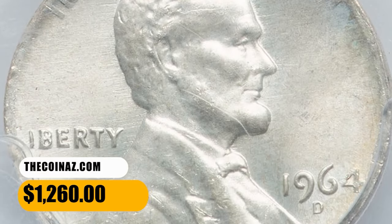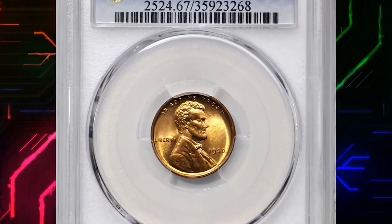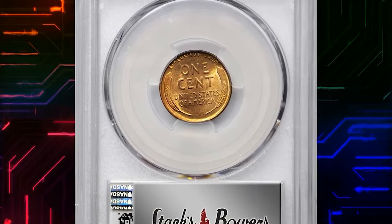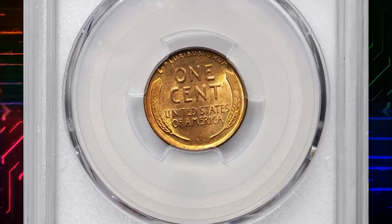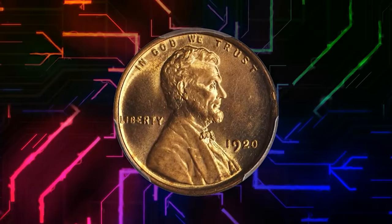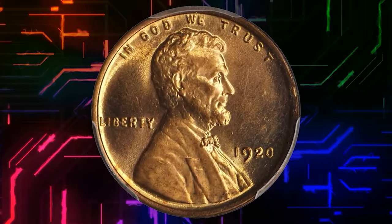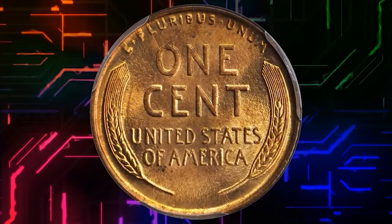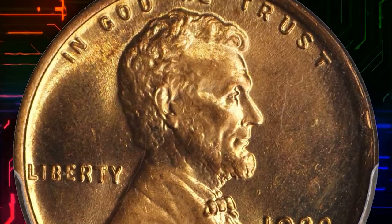This is a 1920 Lincoln Cent in MS67 Red condition — a breathtakingly beautiful example of both type and issue that will serve as a highlight in the finest collection. Lustrous light orange surfaces retain full vivid color; the strike is full, the texture smooth, and the eye appeal is nothing short of extraordinary. It sold for $5,760.